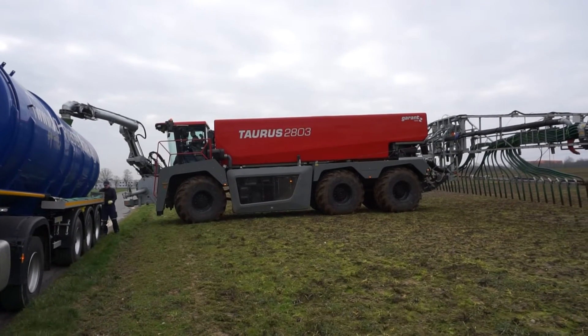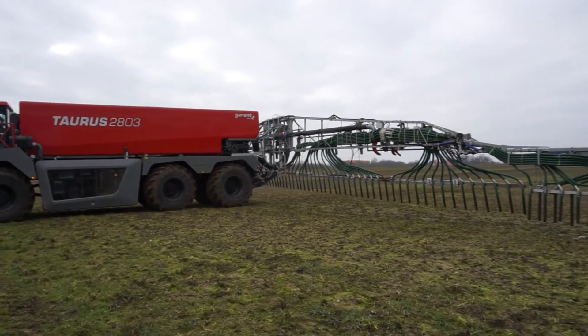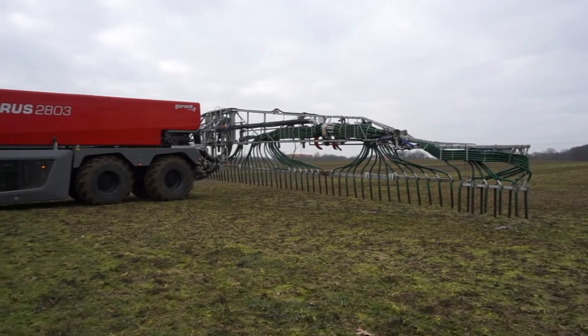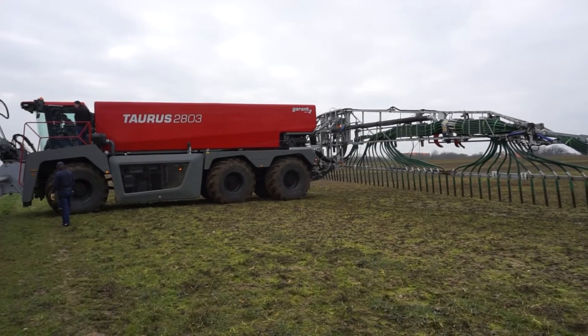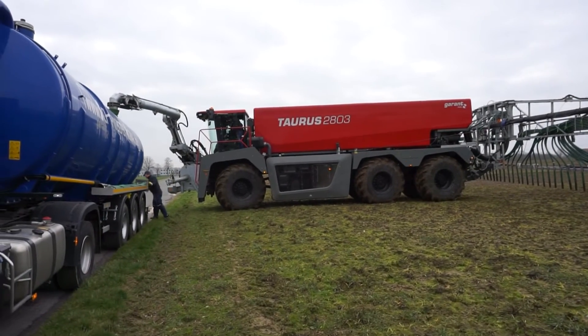Prior to building the Taurus, Kotter experimented with an eight-wheel machine called the Büffel or Buffalo, but it was deemed too expensive and complex. They even investigated the idea of refilling tankers while on the move, similar to in-flight refuelling used by some military planes. In the end, however, the Buffalo dropped an axle and the six-wheeled Taurus was born.